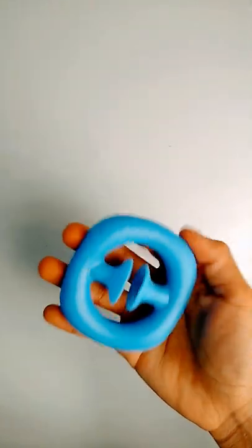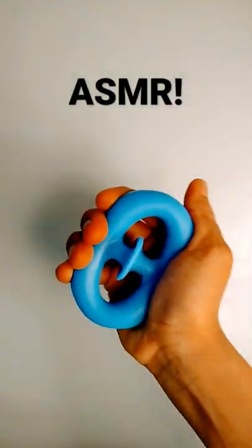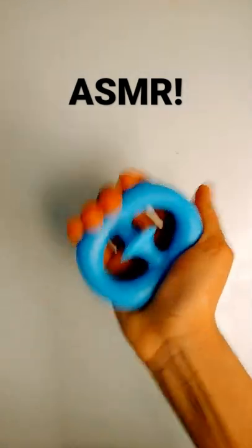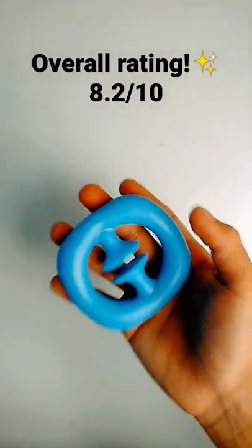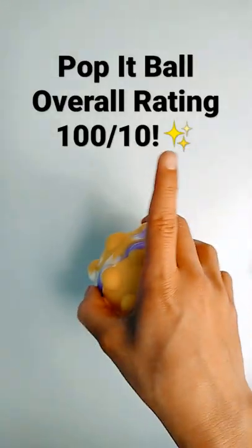Let's see how it sounds. That is really loud and I love it, it's really cool. If I would have to rate it, about an 8.2 out of 10. But of course my favorite will always be a pop it ball, with one of the best pop sounds I've ever heard and a total rating of 100 out of 10.